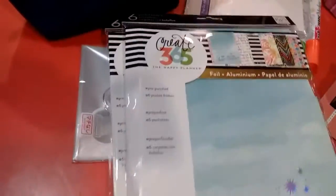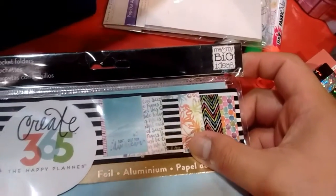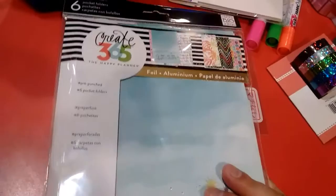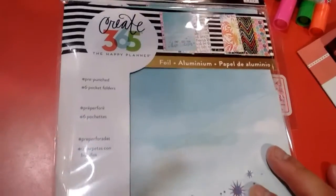Another item from Dollarama is this Calendar 365. This one's from Me & My Big Idea. I've seen it at Michael's, but Michael's for this is kind of expensive. I found it at Dollarama yesterday for $2.50 — awesome deal.